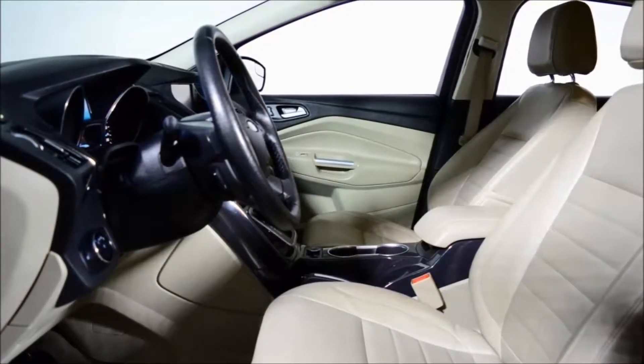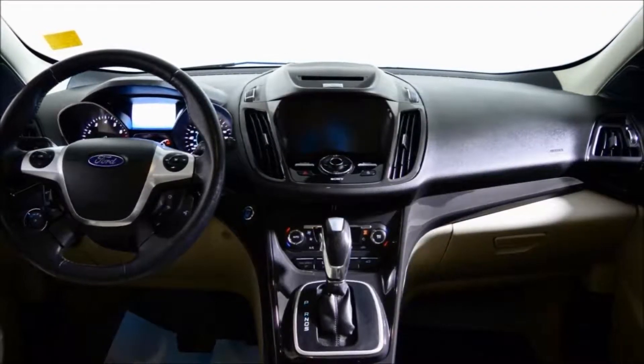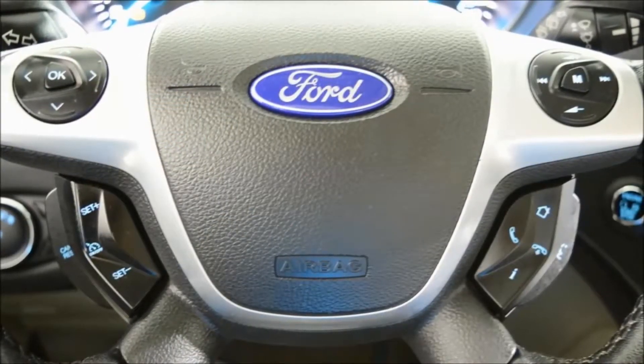This vehicle comes well equipped with the 400A package, which includes remote start, reverse sensing, a power tailgate, panoramic moonroof, and intelligent four-wheel drive, just to name a few options.